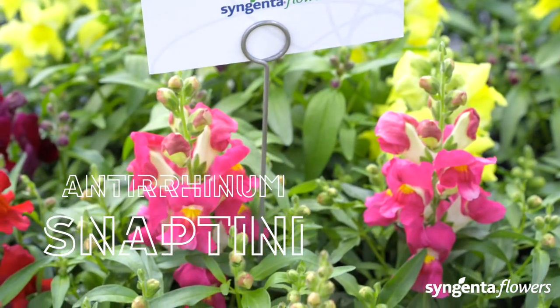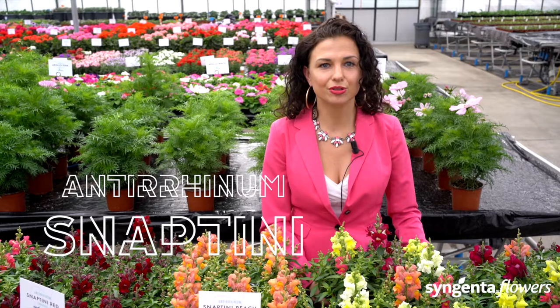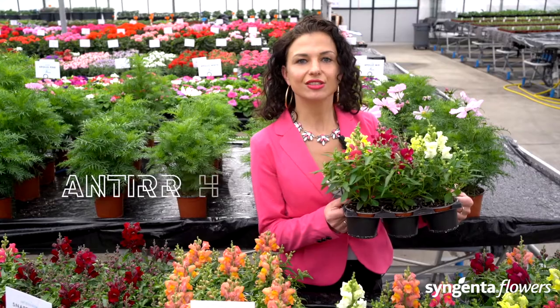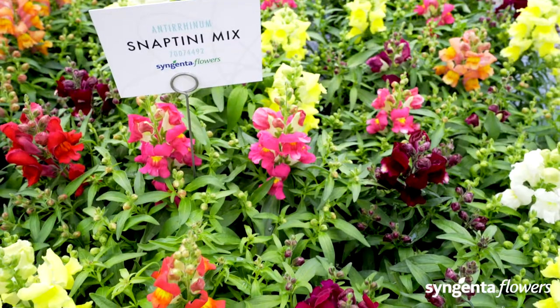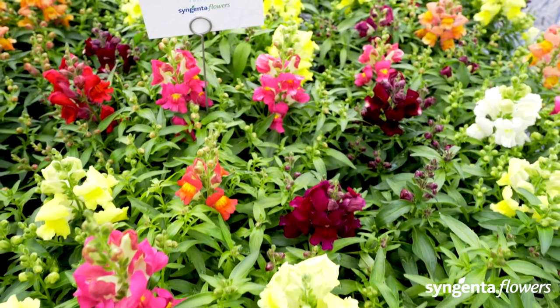Neptini is the superior replacement of Montego. It has a strong main stem and good basal branching, and look at this fantastic range of colors combined in the great Neptini mix. This is a real sun lover that attracts bees and other pollinators. On top of this, Neptini is the most day-length neutral series on the market, resulting in the most uniform flowering. That is why we say: grow your success with our Neptini.